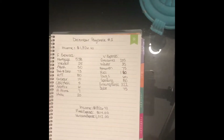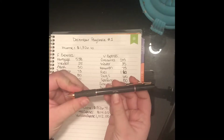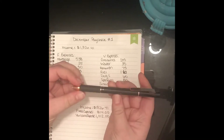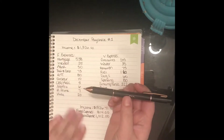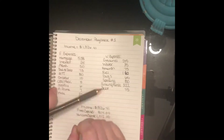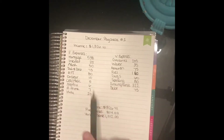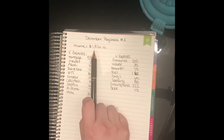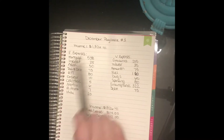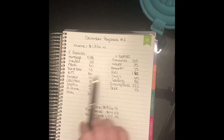To start, I want to show you that I am using the TUL brand pens, which I purchased from Office Depot and Office Max. I have black ones, a purple one, and a blue one. For this paycheck, our combined income is going to be $1,826.41.